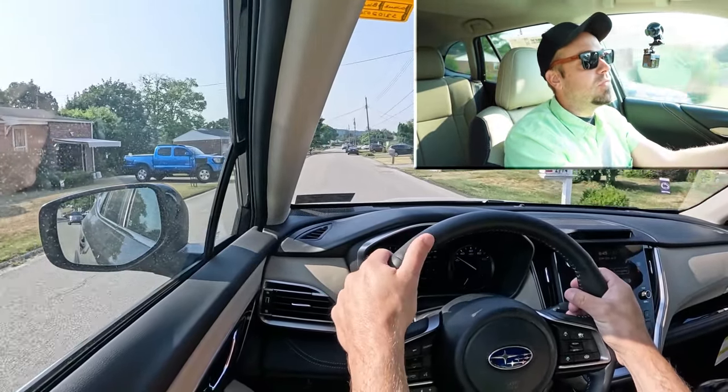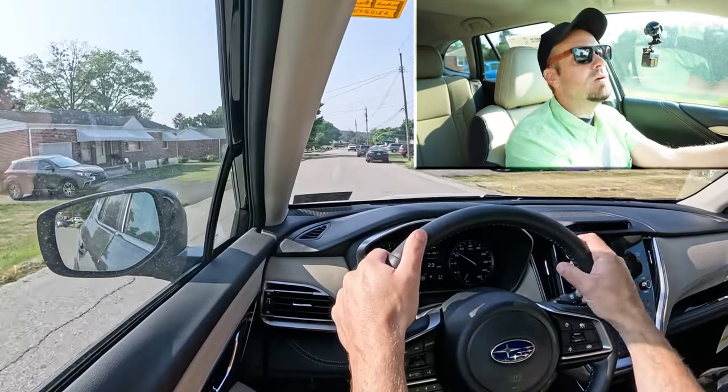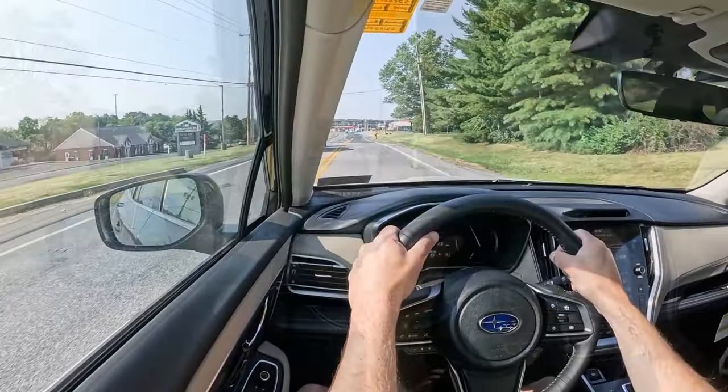A lot of SUVs will give you stopping distances in the 130s, some sport sedans in the 110s. So 125 feet is right in the middle of the pack — nothing wrong with that.